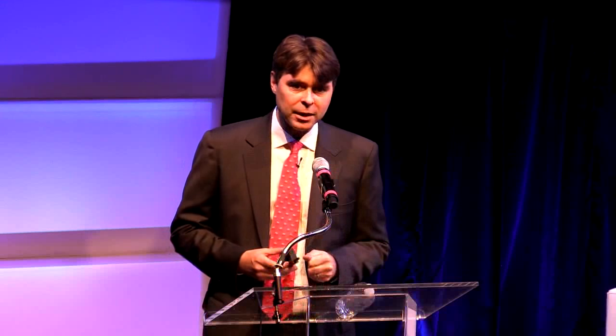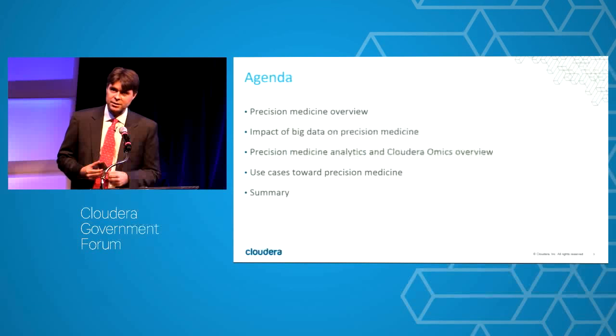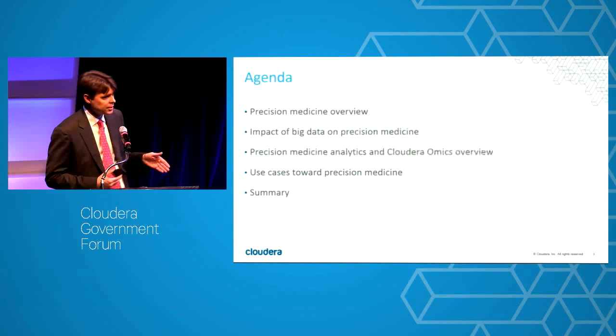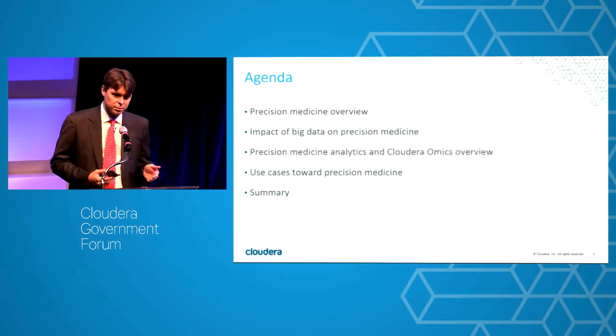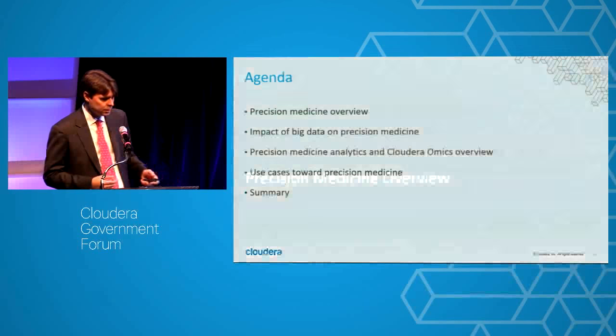I gave a talk similar to this last week at the Health Information Management HIMSS conference out west. Today I wanted to quickly define what precision medicine is for the broader population, talk about how big data is affecting the precision medicine movement, cover a couple of use cases from our customers, and end with other use cases that synergistically are helped by advances in precision medicine.